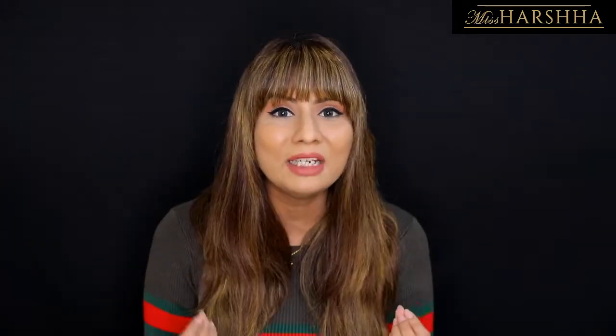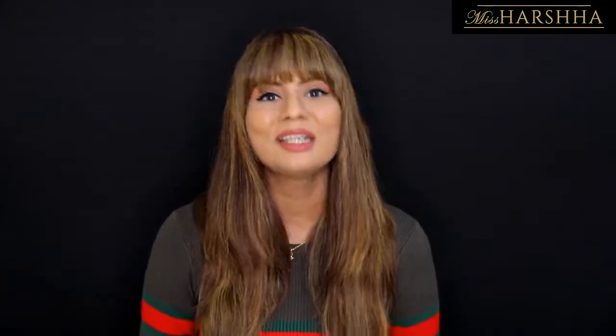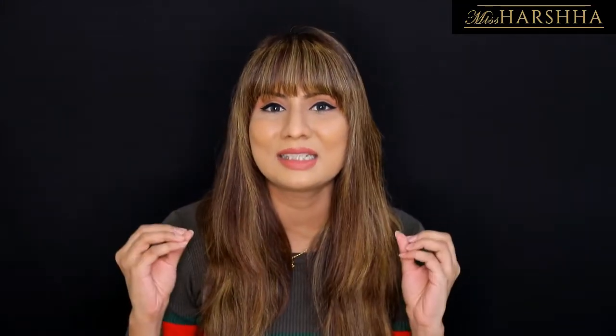These eyebrows will look natural yet defined, exactly complementing and blending with your face perfectly. Do watch the video till the end because I have made this with very precise steps so you don't miss anything. If you follow those steps, you can have beautiful eyebrows and you'll know exactly which shade and technique will suit you best.